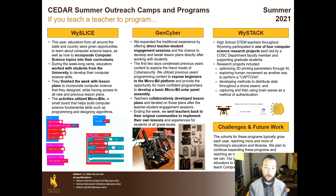On to GenCyber. GenCyber is a camp we put on that's sponsored by the NSA. It is focused on both educators as well as students. The first two days, they condensed the previous year's content to explore the hand model of cyber security. They also exposed beginners to the micro bit platform, kind of like what happened in Y Slice, and they also developed a micro bit solar assembly, which you can see pictures of down in that middle column there. The teachers, again, helped to collaboratively develop lesson plans, and they iterated those plans after the teacher and student engagement session to help refine them.